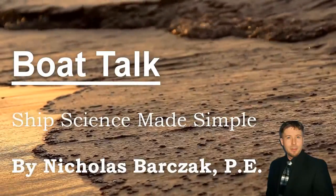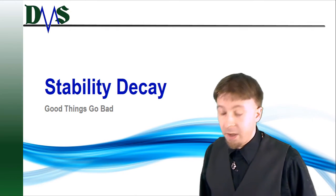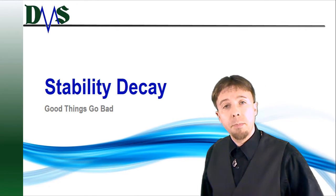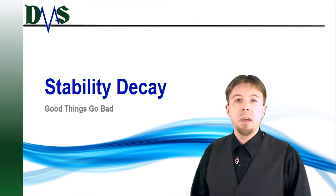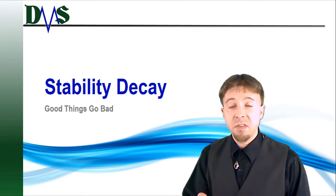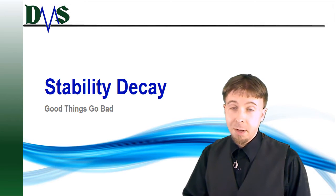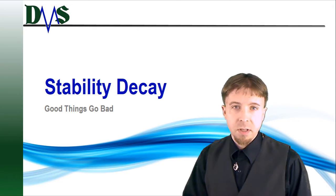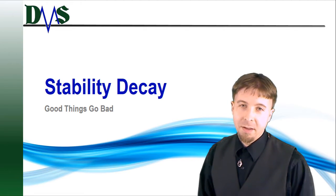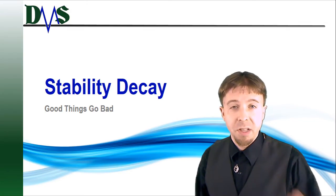The other day I heard a captain telling me about his boat and how it had plenty of stability. He said he's been operating his boat for 30 years and it had plenty of stability the last time he checked. Why am I talking about stability concerns now? Well, boats, like everything else, have a best used-by date, and boats can go bad. So today we're going to talk about stability decay.